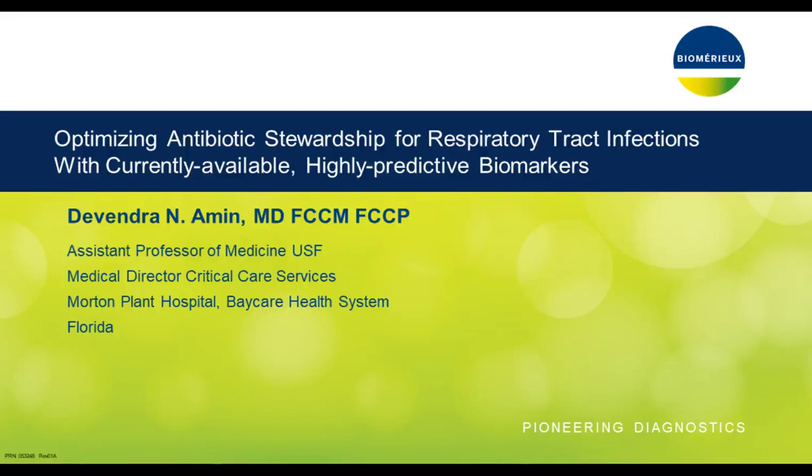Hello. We're glad you've joined us for this live webinar combining procalcitonin and a highly-multiplexed syndromic respiratory panel to optimize antimicrobial stewardship in patients with lower respiratory tract infections. I am Michelle Ashton of LabRoots, and I'll be your moderator for today's event. Today's educational web seminar is presented by LabRoots, the leading scientific social networking website and provider of virtual events and webinars, advancing scientific collaboration and learning.